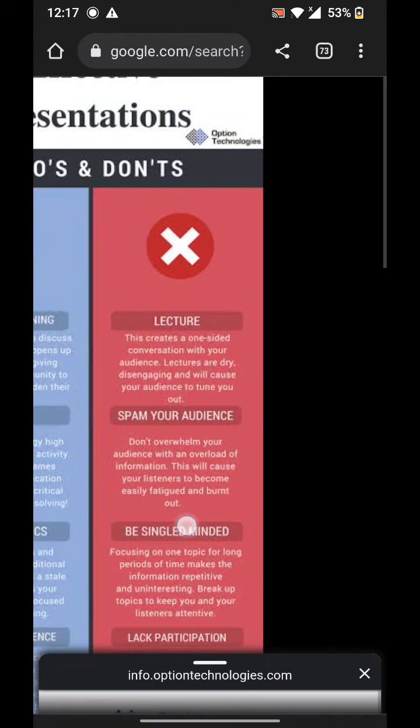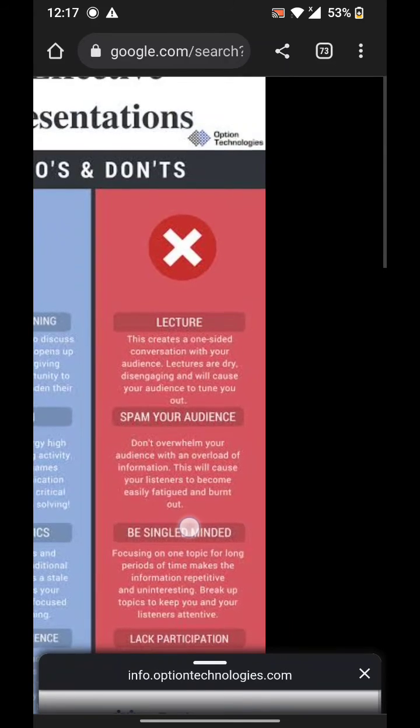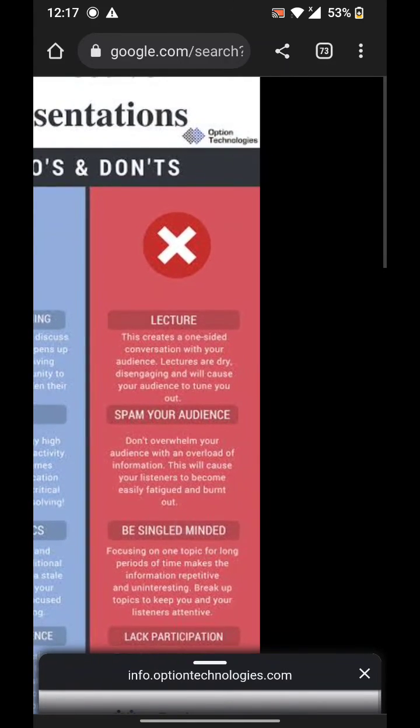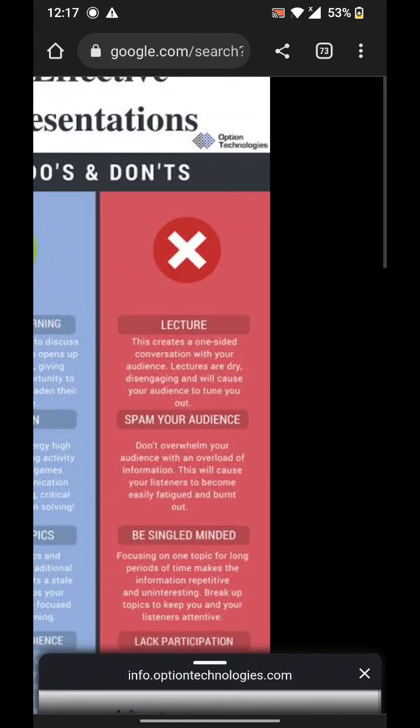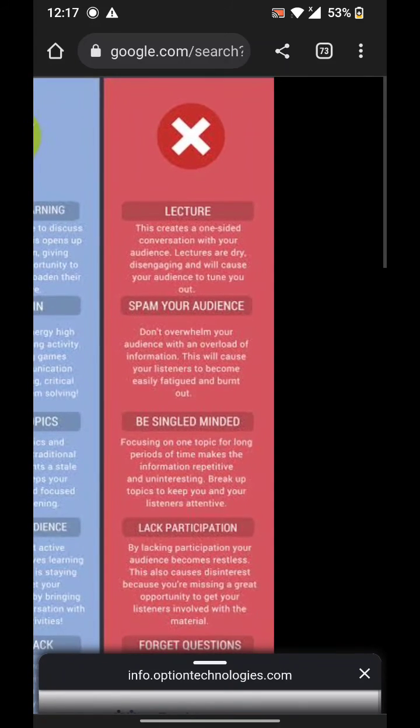Don't stray from your main topic or distract your audience by doing things like jingling a metal object in your pocket, moving your hands too much, folding your arms either in front or behind you, or keeping your hands in your pockets during your presentation.